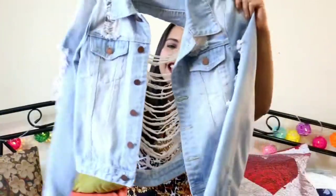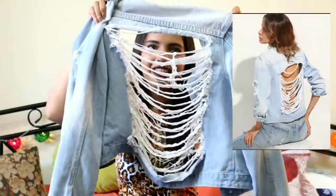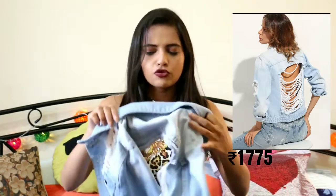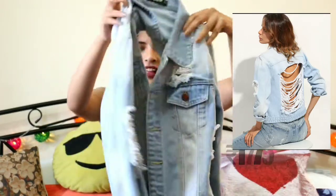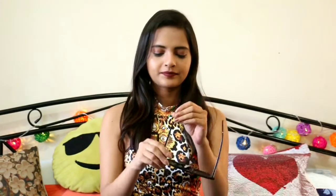The last clothing item I want to show you is this denim jacket — it has this ripped back, how cool is that? It looks really good and will look great on all the tank tops and poppy-color spaghetti tops. I'm really excited to wear this. It is all ripped and I love how it looks. If you guys love denim jackets then you should surely give this one a try.